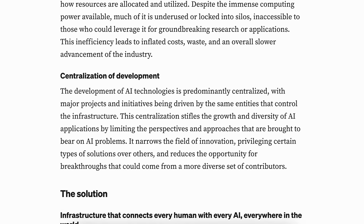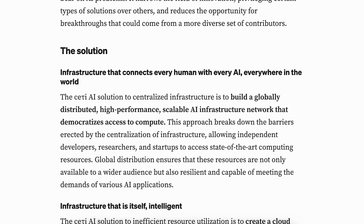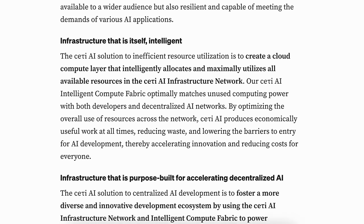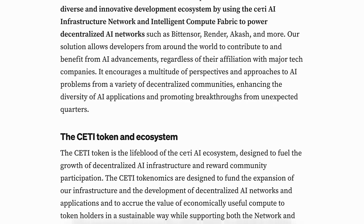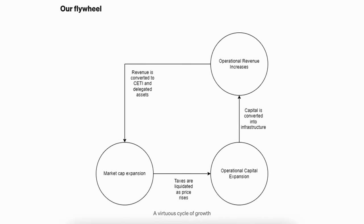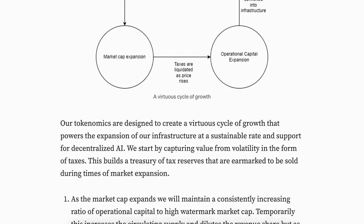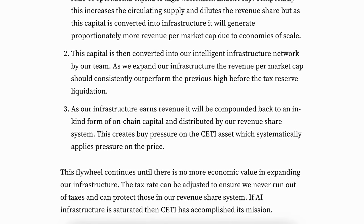Through partnerships and technical innovation, they strive to enhance the accessibility and efficiency of AI infrastructure, contributing to the expansion of a more diverse, decentralized AI ecosystem. The current concentration of AI infrastructure among a few large tech companies poses a significant challenge, establishing barriers for independent developers, researchers, and startups, and centralizing control over the direction and priorities of AI development. Access to top-tier computing resources is limited to a select few, stunting innovation and progress in the field.